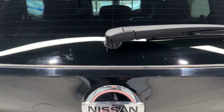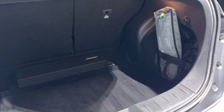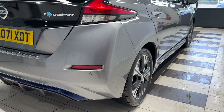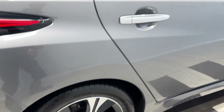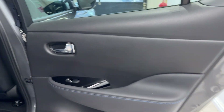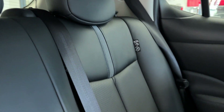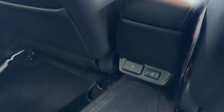Let's take a look in the boot. Coming down to the driver's side rear wheel and into the rear — we have a full leather interior with rear heated seats, heated seat switches, and USB charging points.